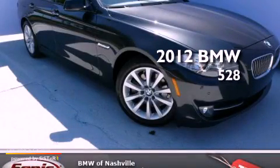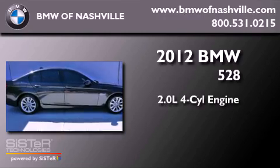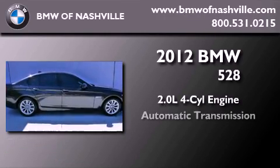This is a certified pre-owned 2012 BMW 528. It has a 2.0-liter four-cylinder engine and an automatic transmission.